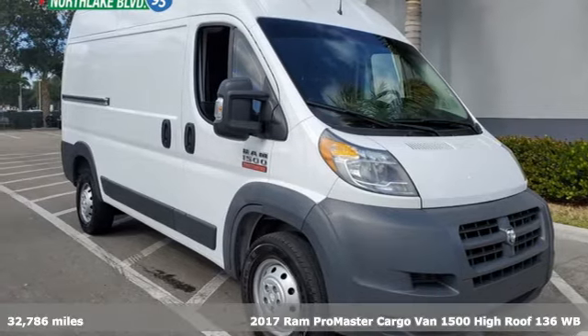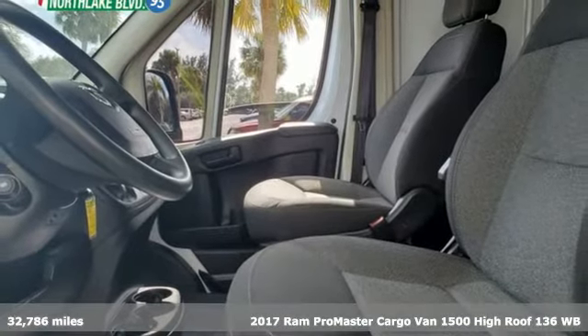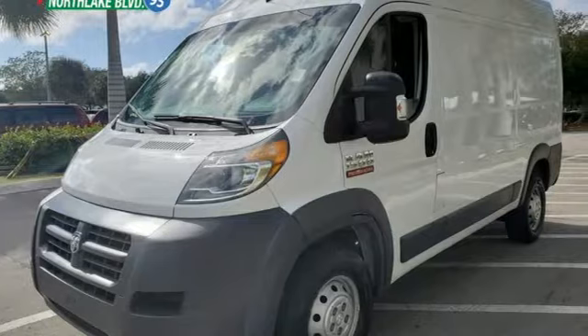It's a 2017 Ram Promaster cargo van. With this Promaster, you can carry more to more places. It comes nicely equipped with features you'll love.